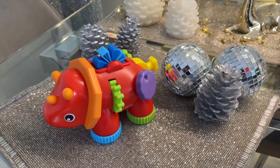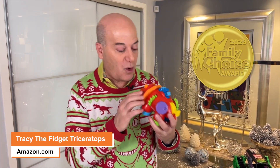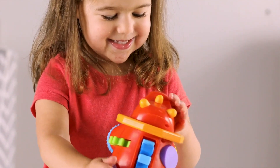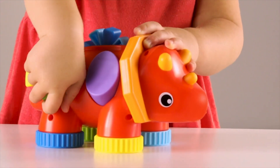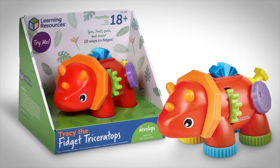First up, staying with the whole dinosaur theme — this is Tracy, the Fidget Triceratops from Learning Resources. It's for children 18 months and older, and it's won the Family Choice Award, really hopping on the whole fidget spinner trend. Tracy works on improving fine motor and sensory skills. Lots of things to turn, switch, pull and squeeze. It's all connected, so there are no pieces to lose. Take it in the car or the stroller, and Tracy is easy to clean. It's available on Amazon.